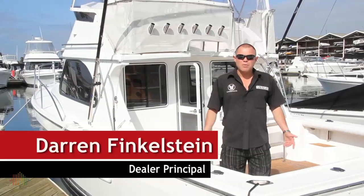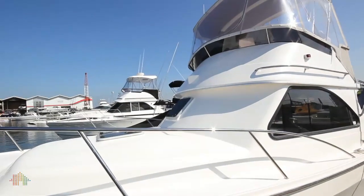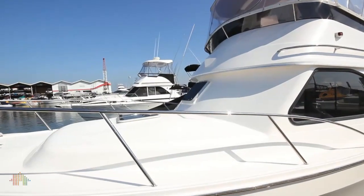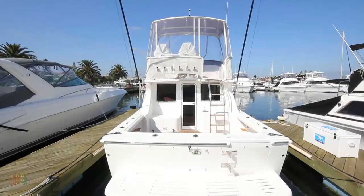Hi there. Welcome aboard our Deep V310S Flybridge Cruiser. Come on board and take a look. The Deep V310S is the boat builder's first single-engine, 31-foot flybridge cruiser.